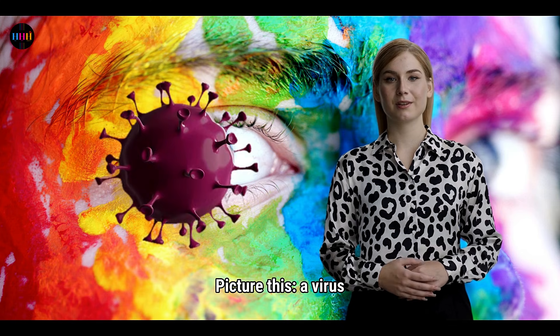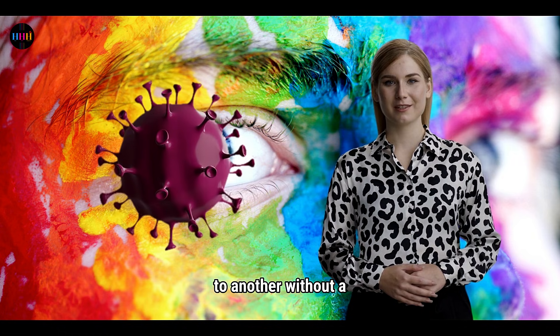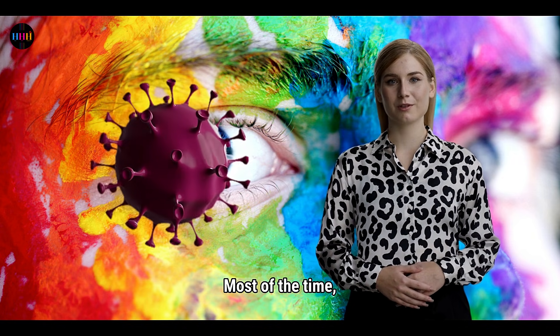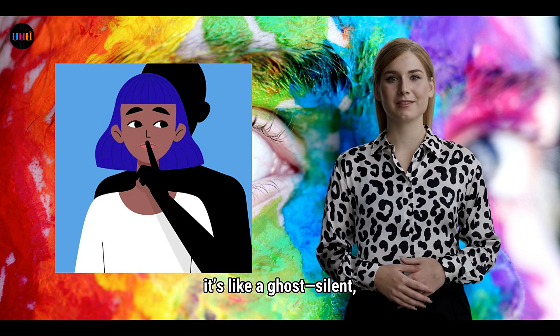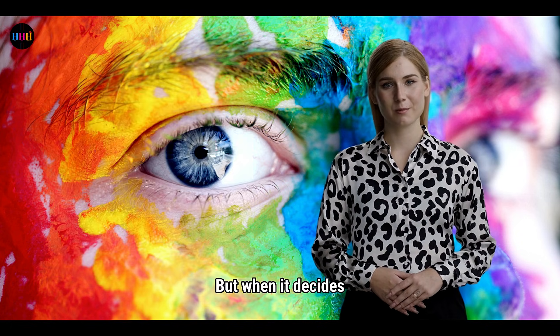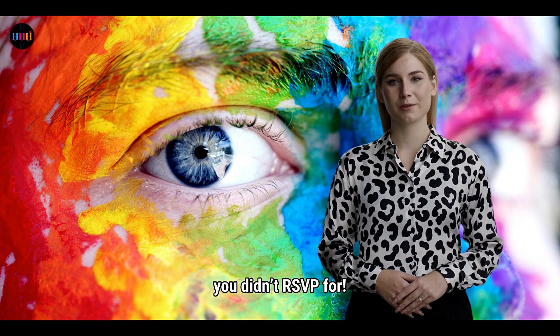Picture this: a virus so stealthy it can slip from one person to another without a single symptom. That's HSV's superpower. Most of the time it's like a ghost — silent, invisible, moving through populations like a whisper. But when it decides to show up, oh boy, it's a party you didn't RSVP for.